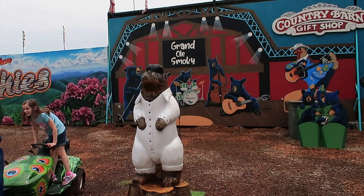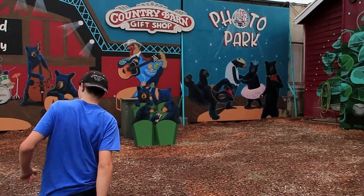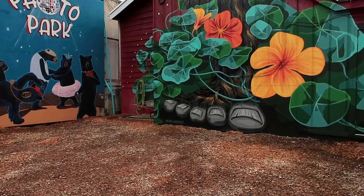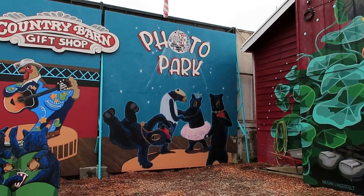Here's Elvis the beaver — or a beaver golf thing. They got bears dancing at the photo park.